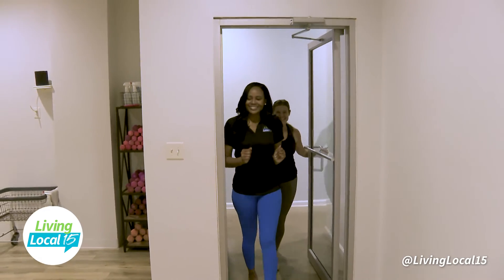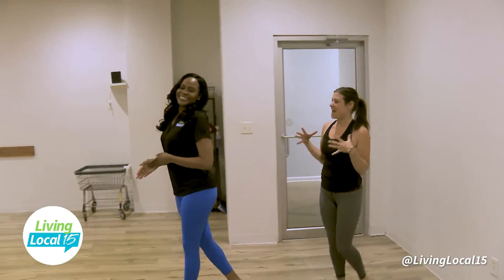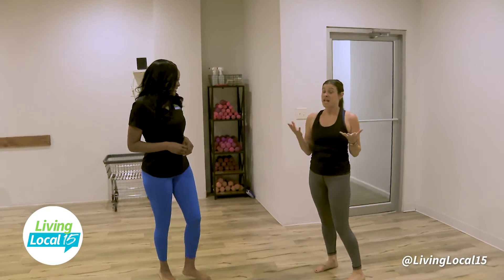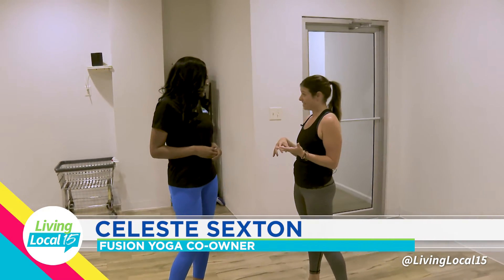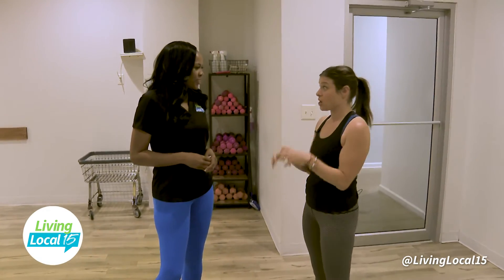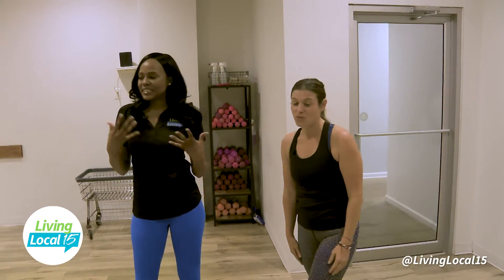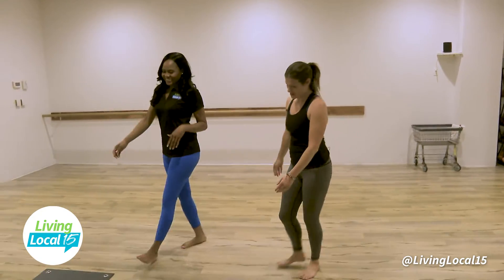Welcome to our hot yoga studio. You're experiencing that heat and humidity. One thing I forgot to mention is what's so cool about our heating system — we're constantly pulling air from the outside in, so it's not recycled air; it's fresh air from the outside coming in. That had to be really important with COVID. Incredibly important.